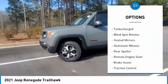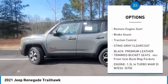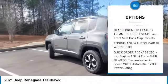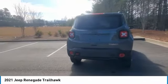Four-wheel drive, tire pressure monitor, turbocharged, blind spot monitor, heated mirrors, aluminum wheels, rear spoiler, remote engine start, brake assist, traction control. Come see the car for yourself.